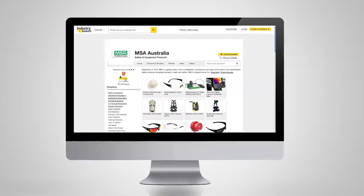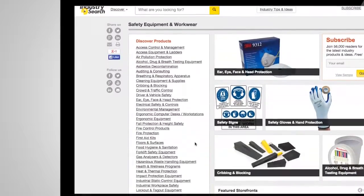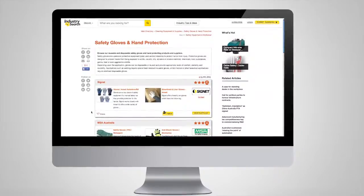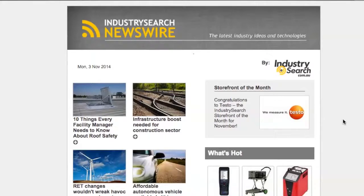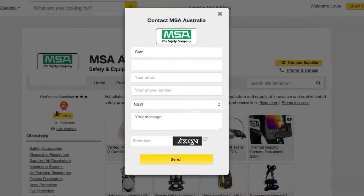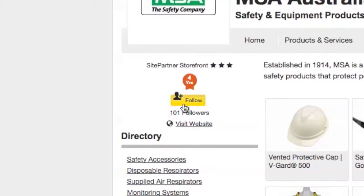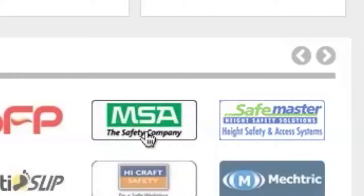Congratulations on activating your storefront. Our audience of industry buyers trust our marketplace for information and ideas to help them make educated purchasing decisions. With your storefront, you will actively engage with our audience of buyers, share useful content, grow a network of followers and build your brand.